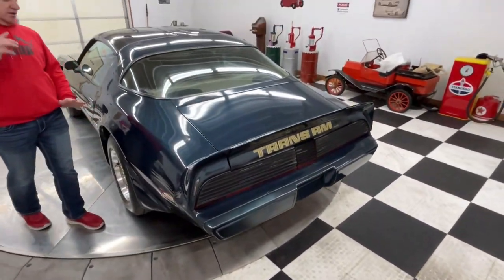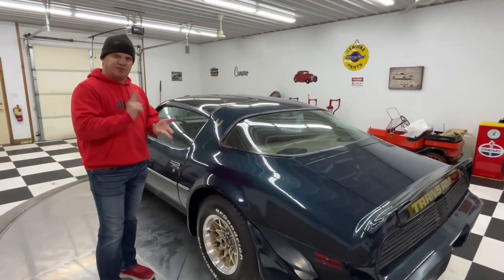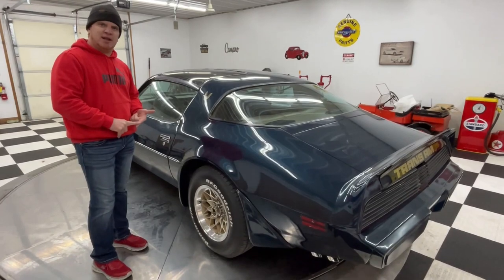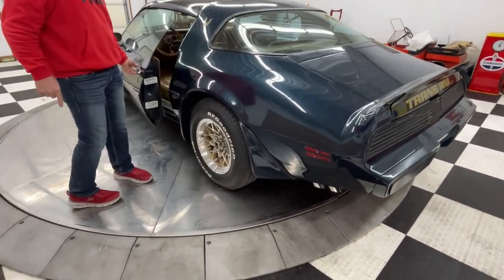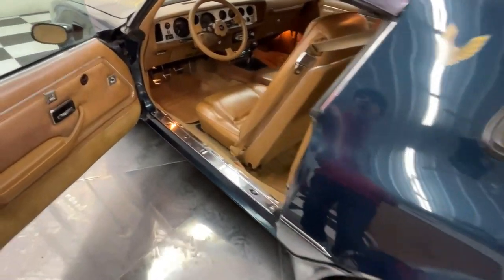This car has everything that you want. It has the W72, has a 400 Pontiac engine, has a 4-speed manual transmission in it. The car has T-tops in it. It's dark blue in color, tan interior. Door panels in this car are in really good shape. The whole interior of this car looks amazing.